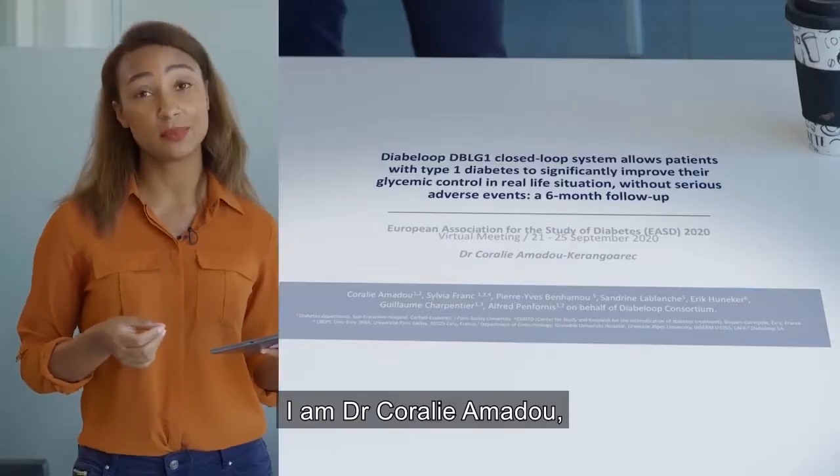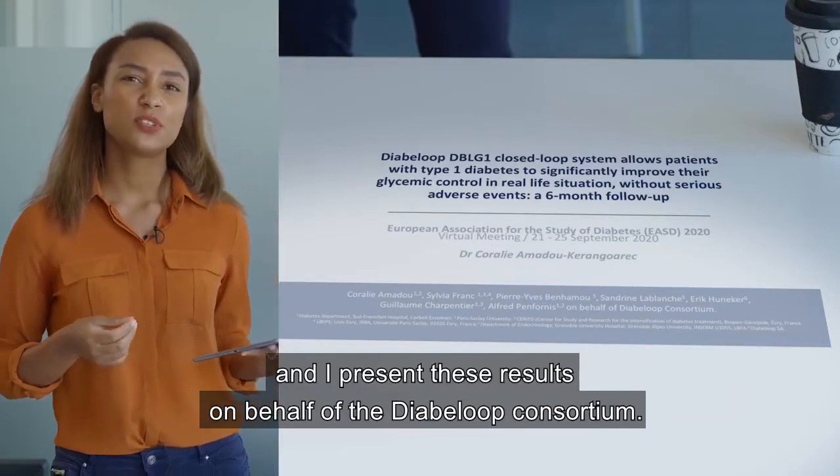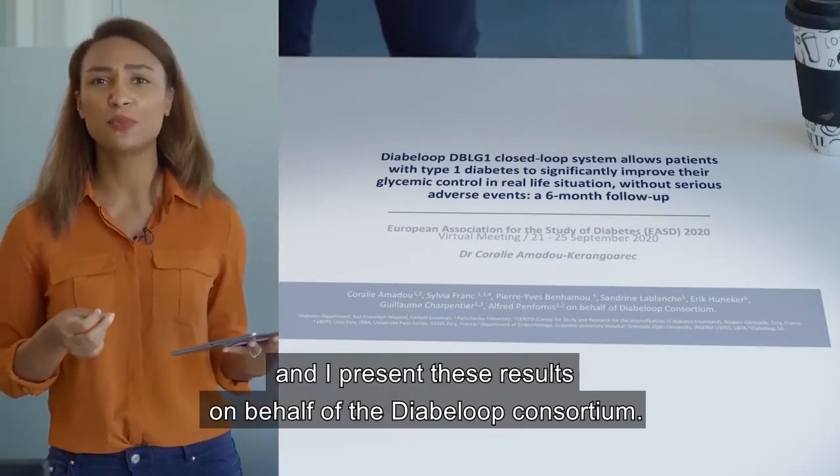I am Dr. Coralie Amadou, and I present these results on behalf of the DBLG1 consortium.